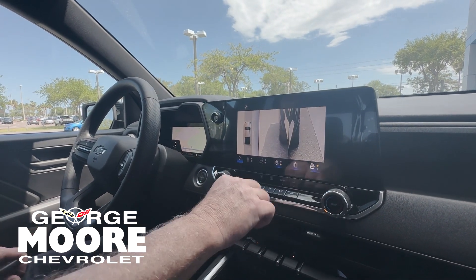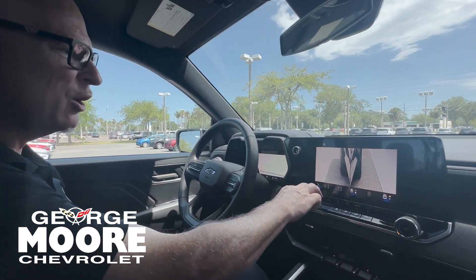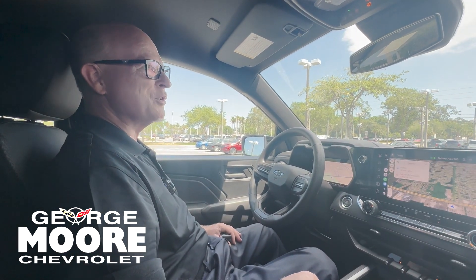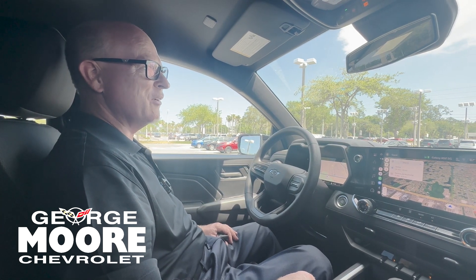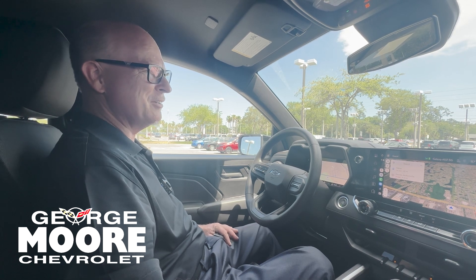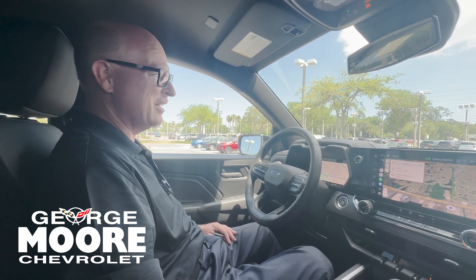Additionally, this vehicle is also equipped with OnStar emergency crash response. So if you get in an accident, somebody will check on you instantly and send help instantly if needed.